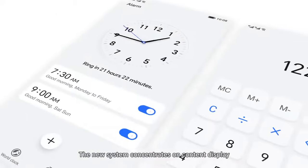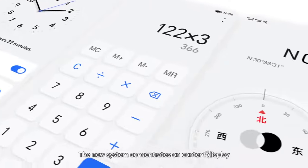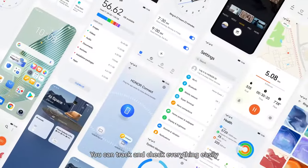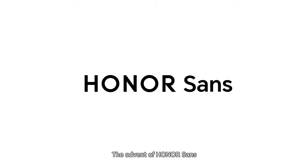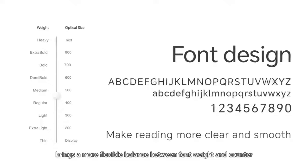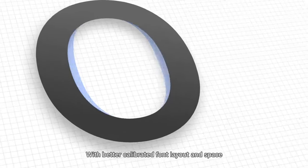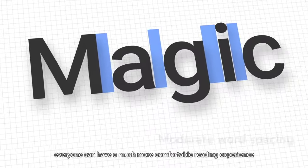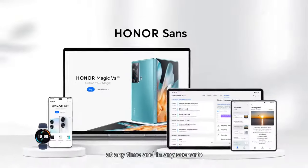The new system concentrates on content display. You can track and check everything easily. The advent of Honor Sans brings a more flexible balance between font weight and counter, with better collaborated font layout and space. Everyone can have a much more comfortable reading experience at any time and in any scenario.